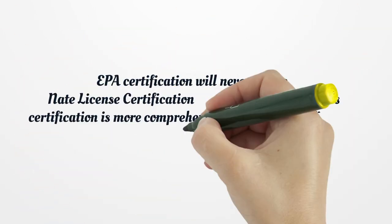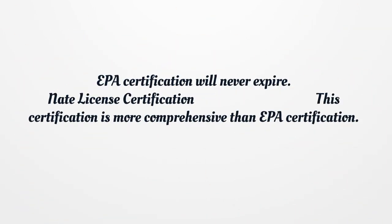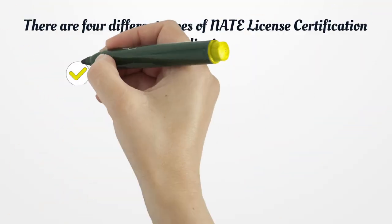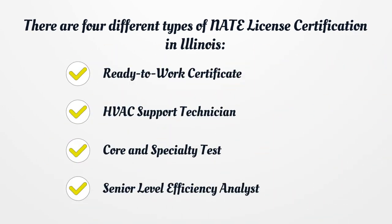EPA Certification will never expire. NAIT License Certification: this certification is more comprehensive than EPA certification. There are four different types of NAIT License Certification in Illinois: Ready-to-Work Certificate, HVAC Support Technician, Core and Specialty Test, and Senior Level Efficiency Analyst.